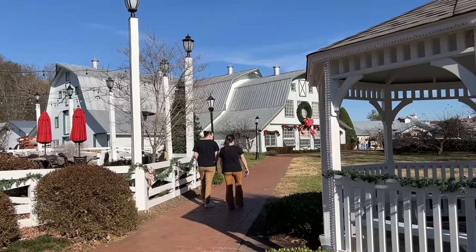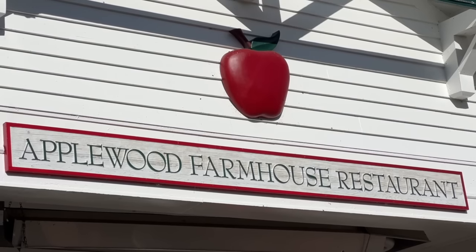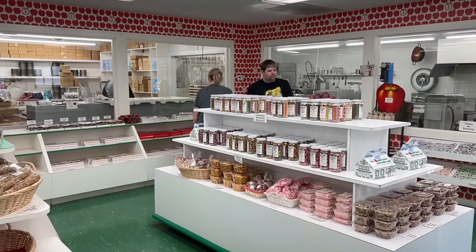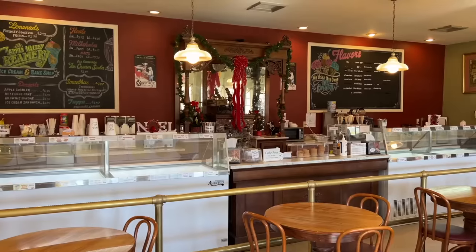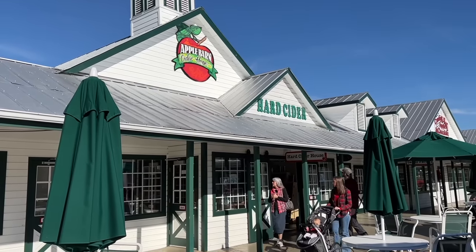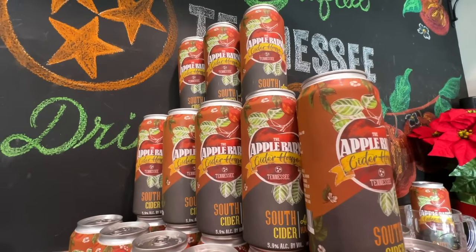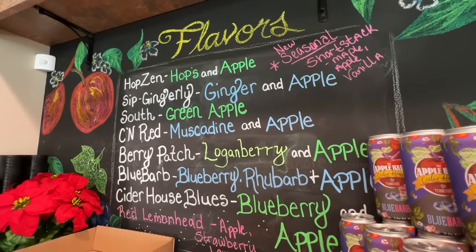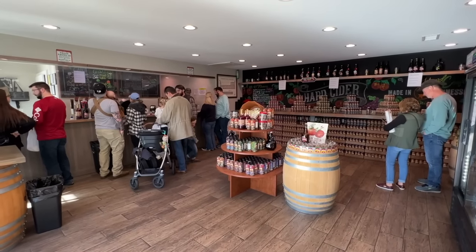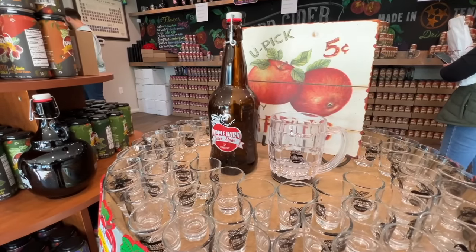The barn is the centerpiece of a complex that includes two sit-down restaurants — one inside the original farmhouse — both famous for their homemade apple fritters. The property also includes a candy shop where you can watch taffy being made, a creamery, a Christmas shop, and a winery. A recent addition is the Apple Barn Cider House, where visitors can sample a variety of hard ciders crafted on-site. They use a sterile filtration method, taking special care to retain as much of the fresh apple cider taste as possible. The finished product is smooth, clean, and crisp, unlike any other hard apple cider you've tried other places.